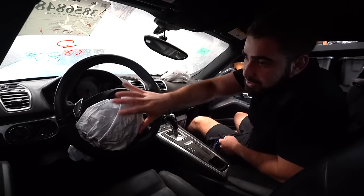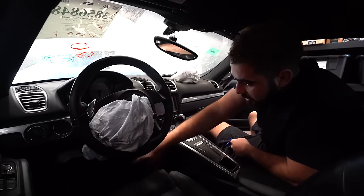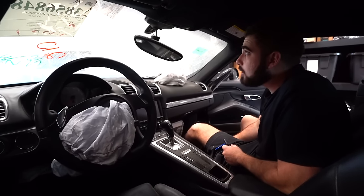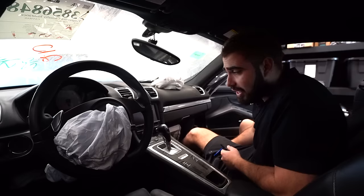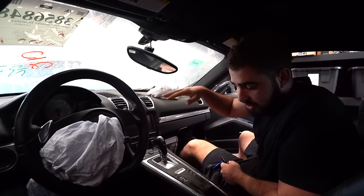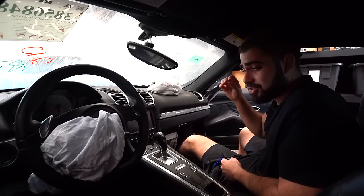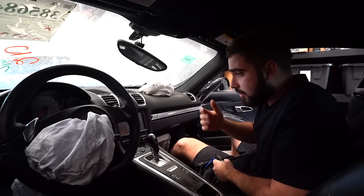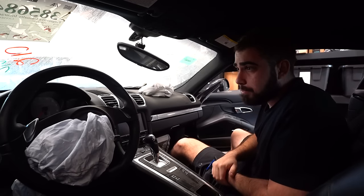Coming around to the interior, we have every airbag deployed — the steering wheel, the knee, the dashboard, the other knee. Each airbag is an arm and a leg, but you got to pay to play. The steering wheel we have to swap out. The dashboard — I plan on doing a retrofit, a seats retrofit, a steering wheel retrofit. We're going to have so many sick things for this car. Unfortunately the windshield is cracked as well, but other than that this car is absolutely mint.